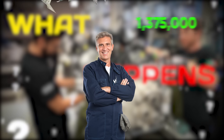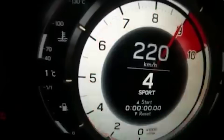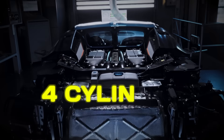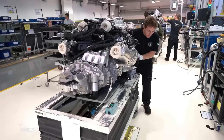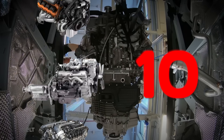What happens when brilliant engineers get a truly unlimited budget? You get a V10 that revs so fast it needs a digital tachometer, a W16 with 10 radiators, and a humble four-cylinder that can handle 1,000 horsepower. These aren't just engines, they're monuments to mechanical ambition. Stick around as we count down the 12 most gloriously over-engineered engines ever made.